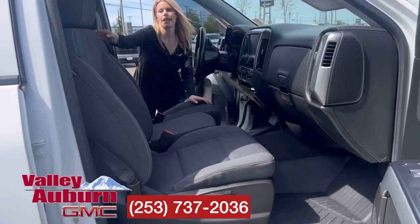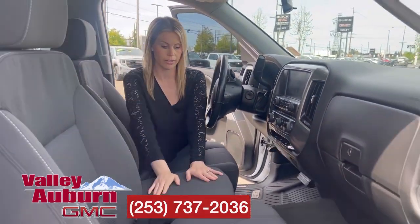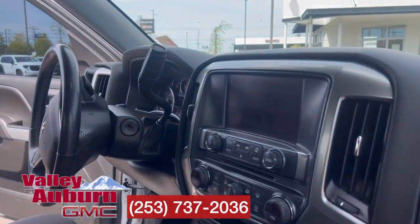In the front you can have the middle console, or you flip it up for an extra seat to sit next to your honey, or to seat six people in the truck.